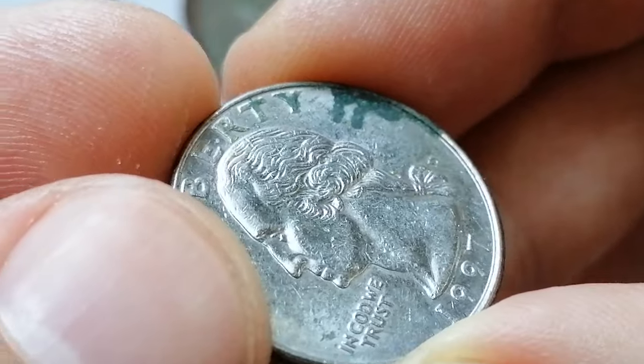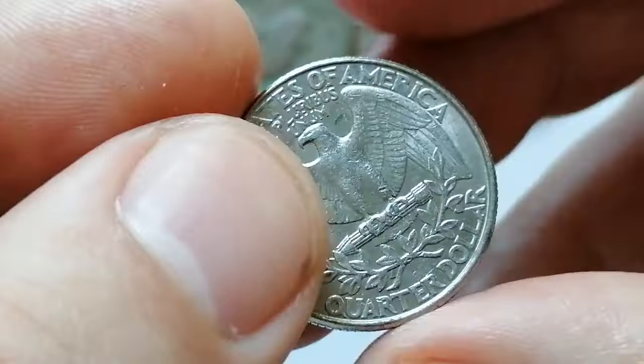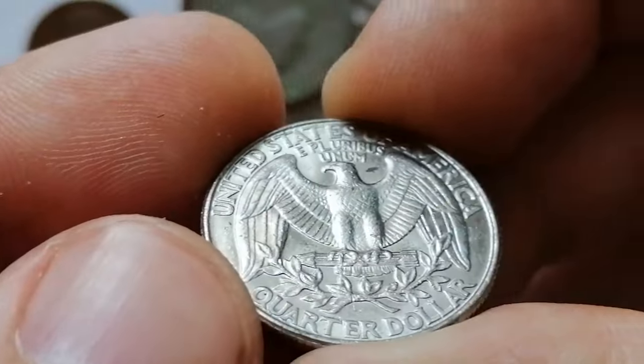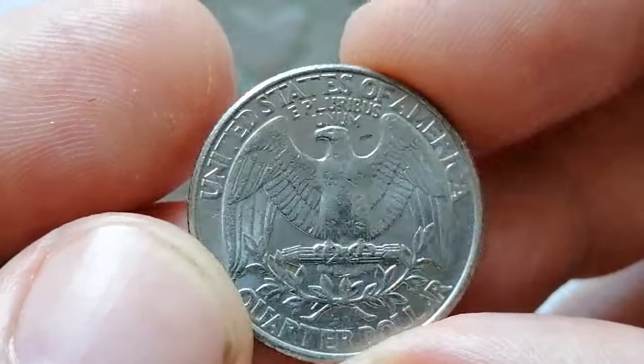In higher mint state grades such as MS65 or above, it becomes more desirable to collectors. An MS65-graded coin might be valued at around $5, while an MS67 example could reach $20 or more. Coins with pristine surfaces, strong luster, and minimal marks command higher premiums.